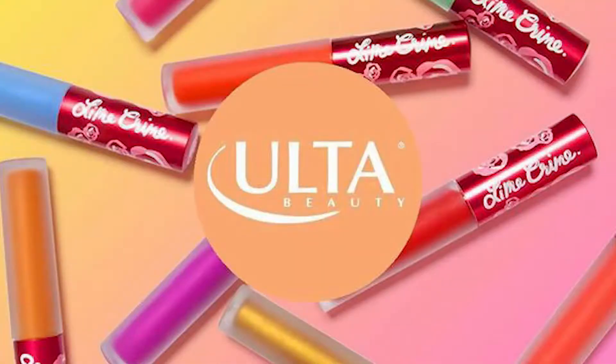Another great news about cosmetics and lip products: Lime Crime, the popular cosmetic brand with super cool lip shades, lip glosses, and lipsticks, is now available at Ulta Beauty since October 29th.